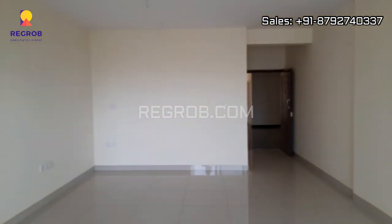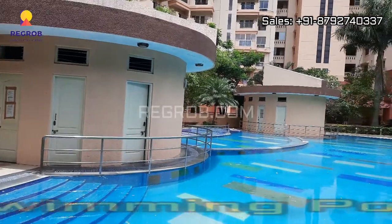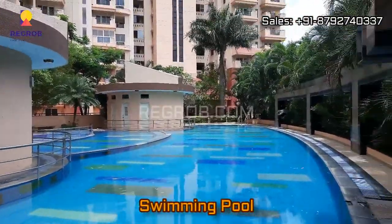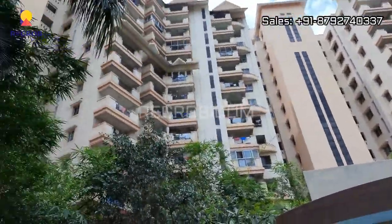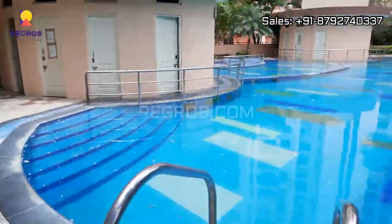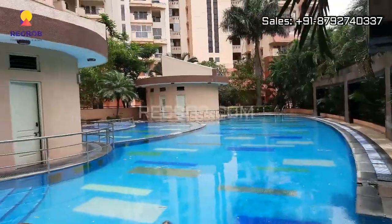So here we have shown you the 2 BHK flat and now we will show you a few amenities. Here you can see a big swimming pool designed with a toddler's pool as well.